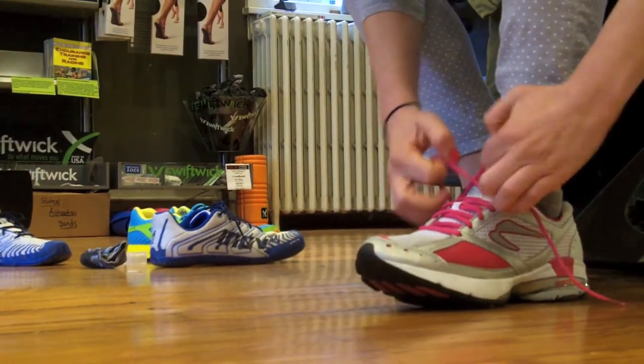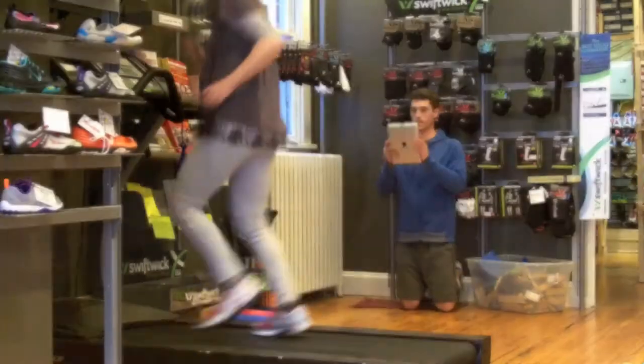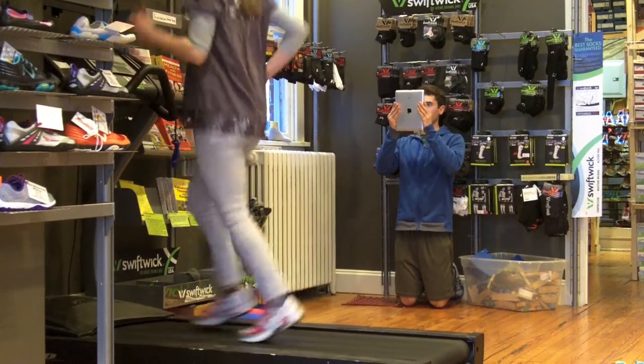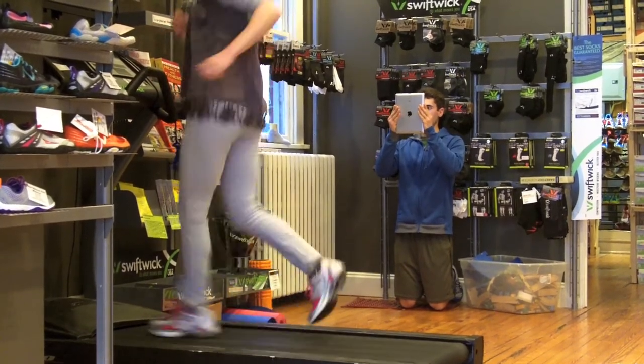Another essential feature of proper fitting of a shoe is movement analysis. So we film you on our treadmill using Ubersense with an iPad or other methods of video analysis, which are simple and only take a few moments.